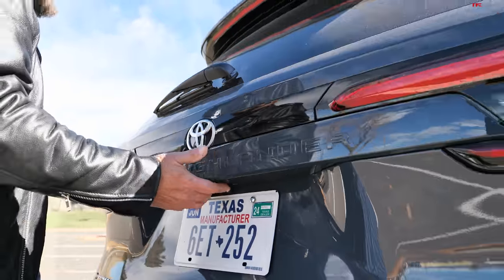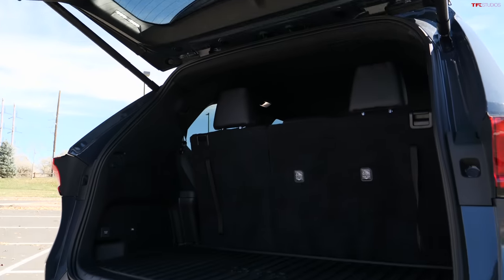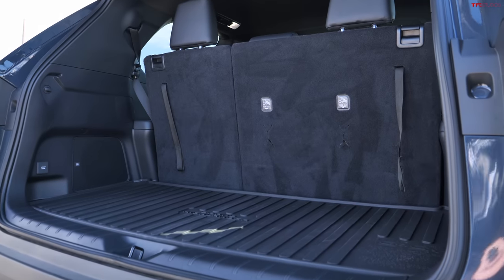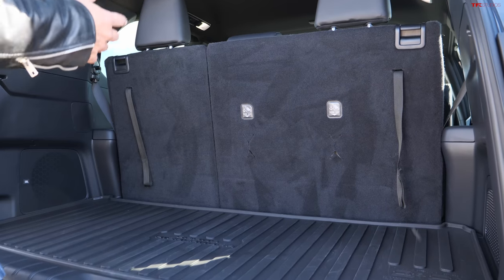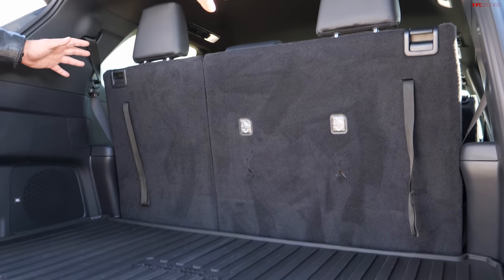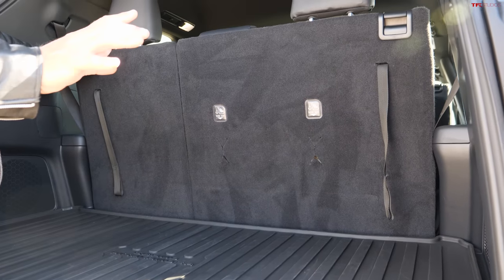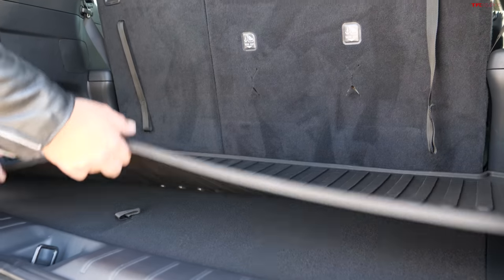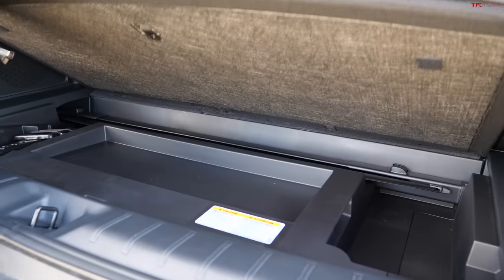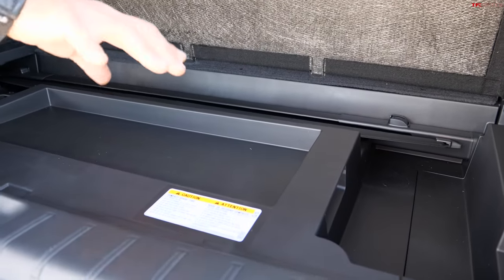There are two other types of Grand Highlander you can get: there's the entry-level model with no hybrid option, then you go up to the regular non-turbo hybrid, and then this — this is the top of the line. At 27 miles per gallon combined for a proper three-row vehicle that can tow up to 5,000 pounds, that's pretty good. Now, let's open this puppy up. There is one negative right off the bat — the rear hatch doesn't have a separate opening glass like some competitors.